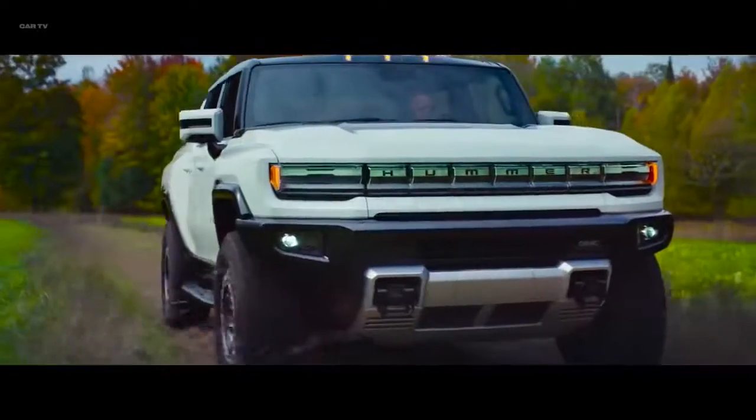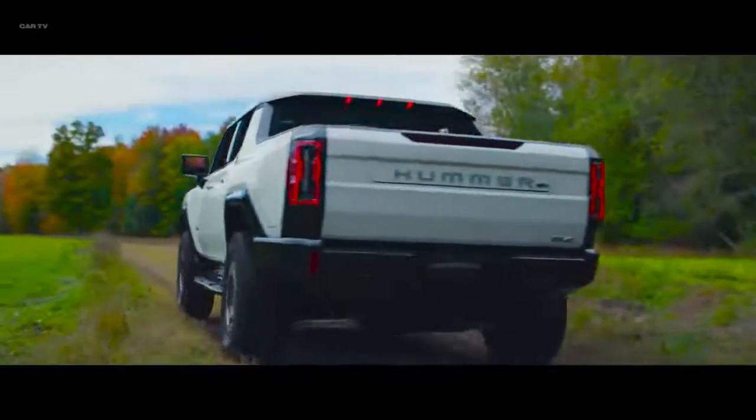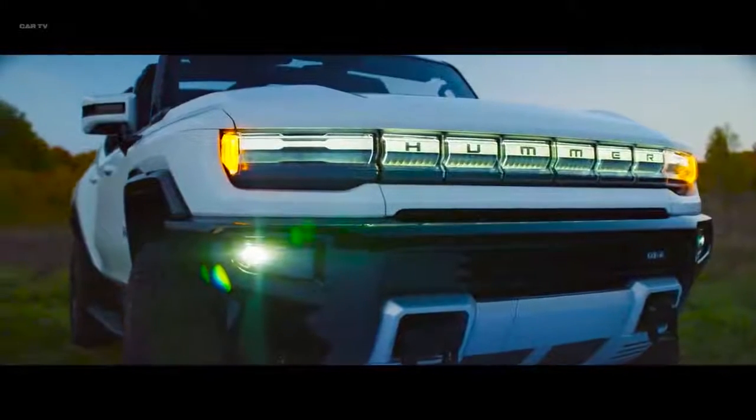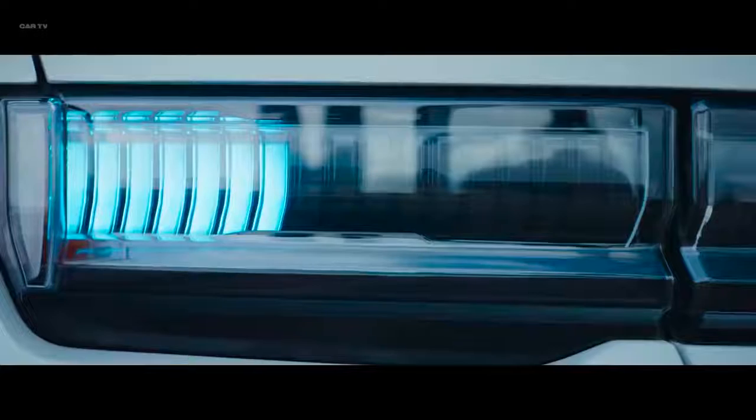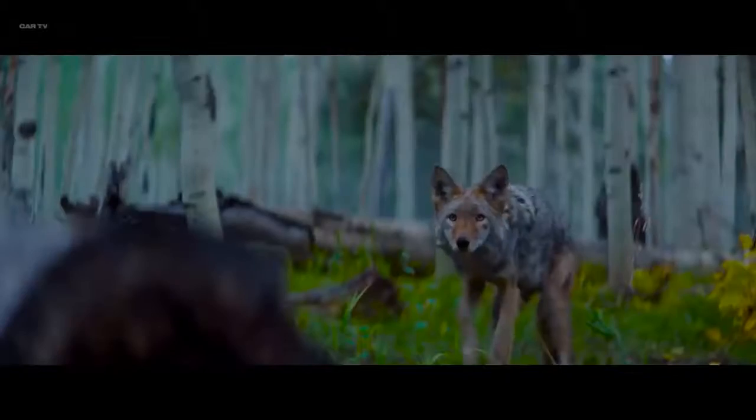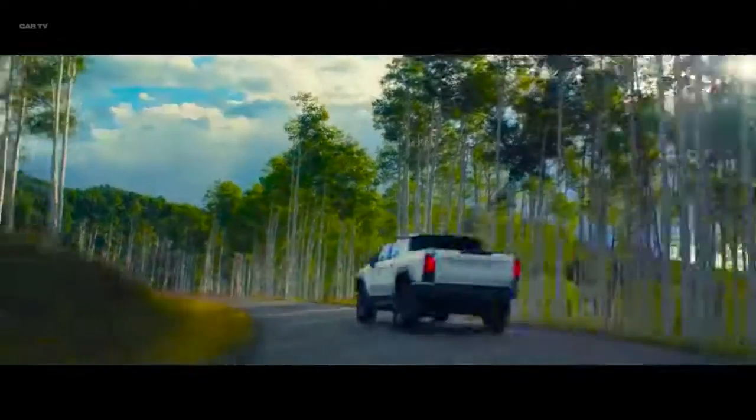But Hummer EV is much more than an off-road beast. From the distinctive signature of its 6-bar grille to its micro-optic welcome walk-away and battery-charging animations, every aspect of the Hummer EV has been designed to look and act unlike anything out there.